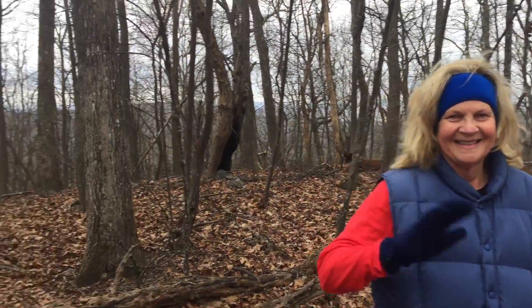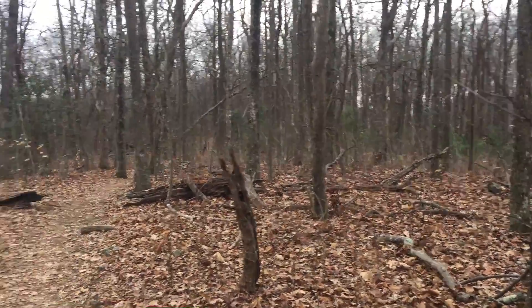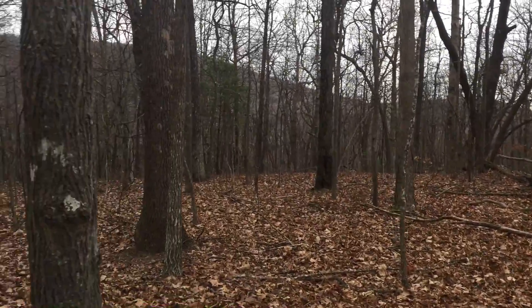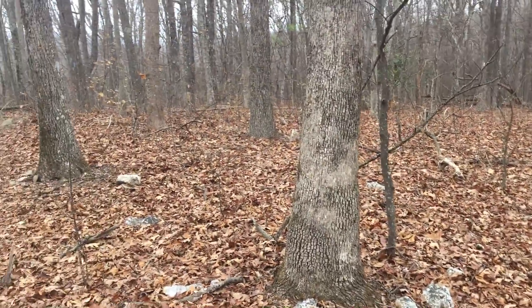Alright, Mary and I - hey Mary - are doing the Linfoot Hike In Loop. We're actually doing the access trail to Springer Mountain to start. And then we are going to...